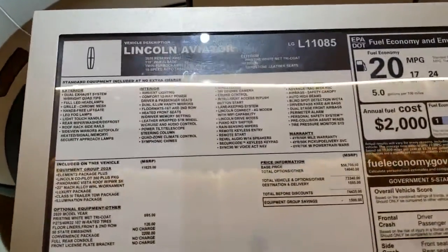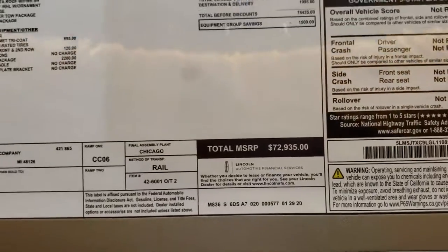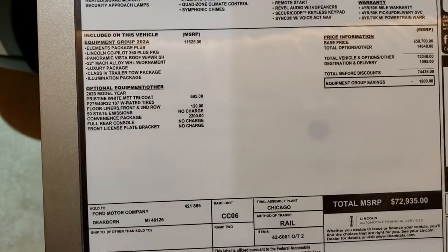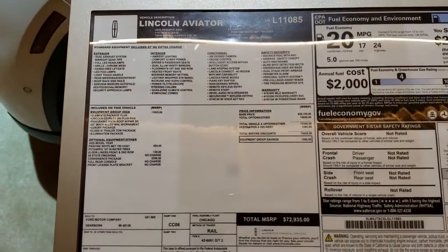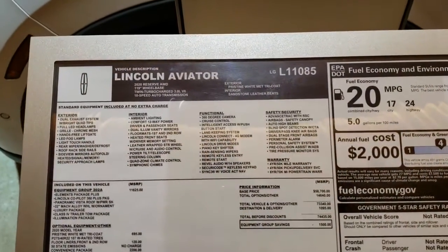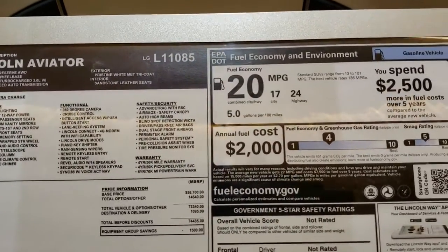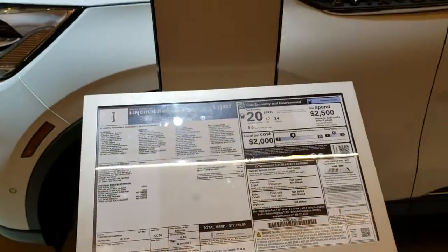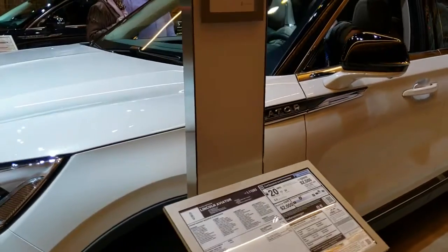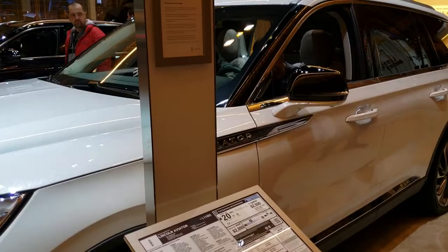Here's the original window sticker of the one we're going to check out on the interior. This one has an MSRP of $72,935. It has the Elements Package Plus — feel free to pause this at any point. It has the 3-liter V6 twin-turbocharged motor, 10-speed automatic transmission, and gets you 24 miles per gallon on the highway. Same color and looks like the same options as the one that was on the turntable.